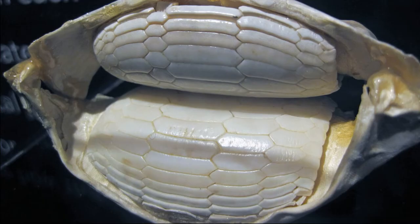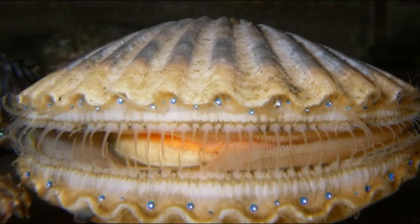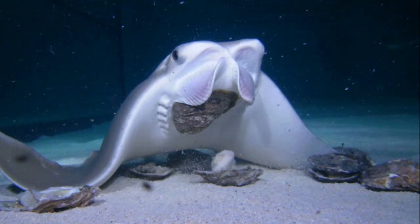Cow-nose rays crush their prey using their strong, flattened teeth. They primarily consume bivalves, along with crustaceans and worms. They spit out the crushed shells and eat the soft body parts.